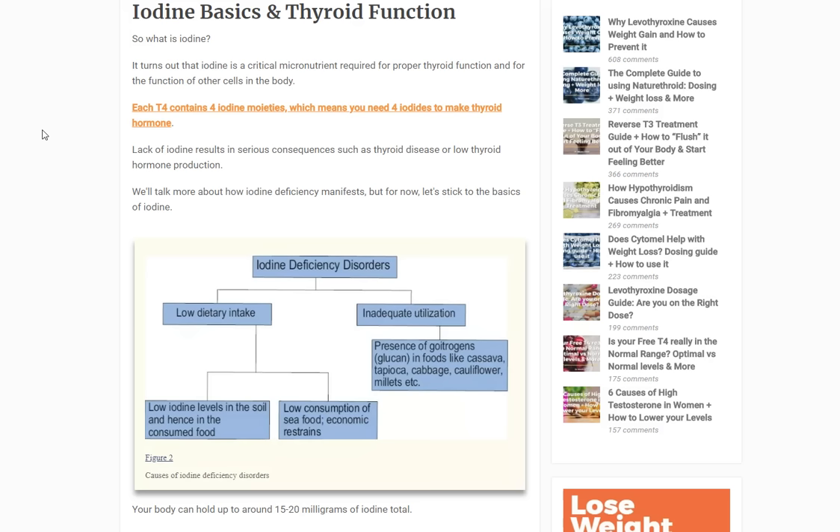Even though the incidence of goiter has decreased, the incidence of Hashimoto's has increased. It seems that iodine consumption is required in some amount, but too much or excessive consumption increases your risk for Hashimoto's thyroiditis, which is an autoimmune thyroid disease. To make it more complicated, studies show that the amount of iodine people are consuming from iodinated sources has been decreasing over the last several decades.